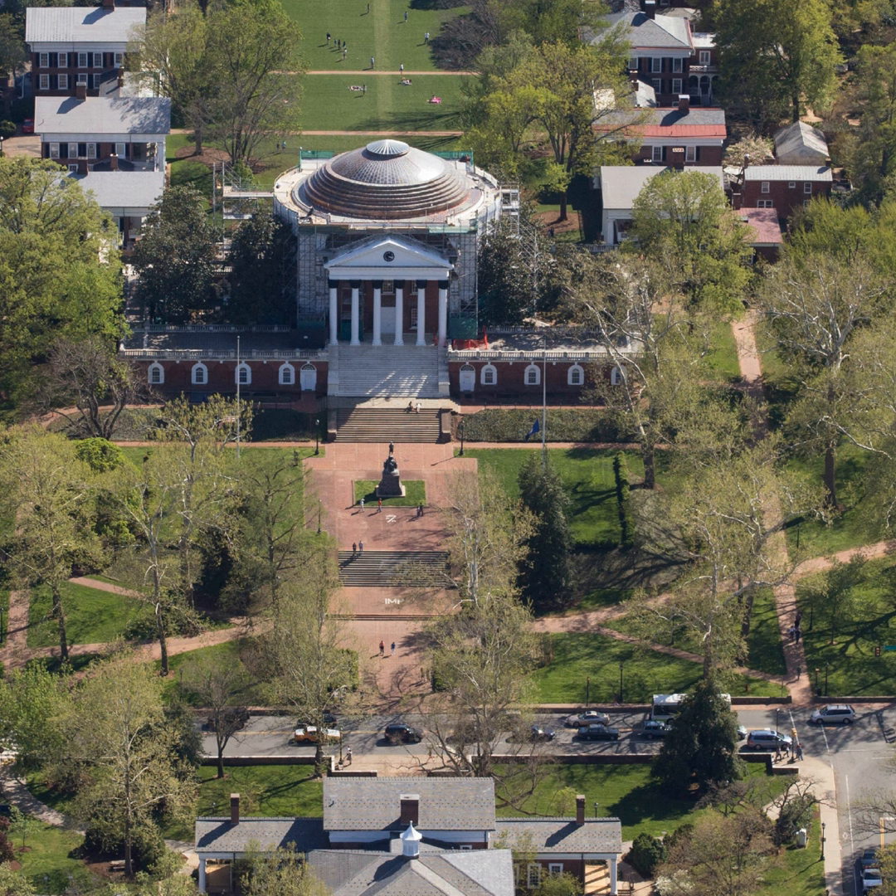Welcome to 'Renovating the Rotunda in the Academical Village.' My name is Patrick Stanley. I'm the Director of Digital Engagement in the Office of Engagement and University Advancement. It's my absolute pleasure to welcome you all here today, especially into the Dome Room of all places — there's probably no better place to be on grounds.